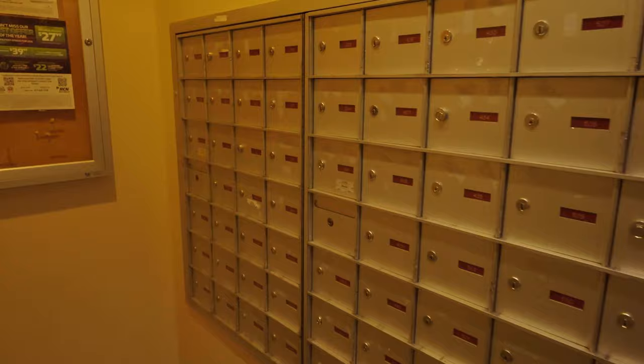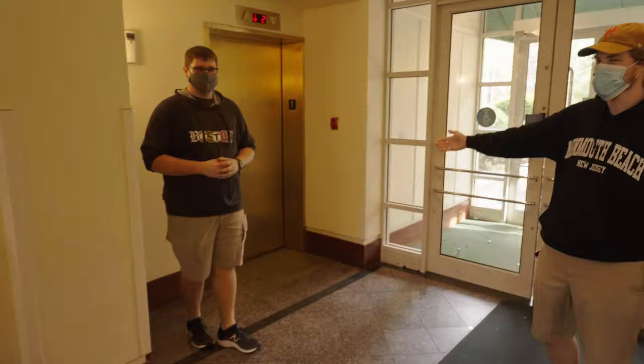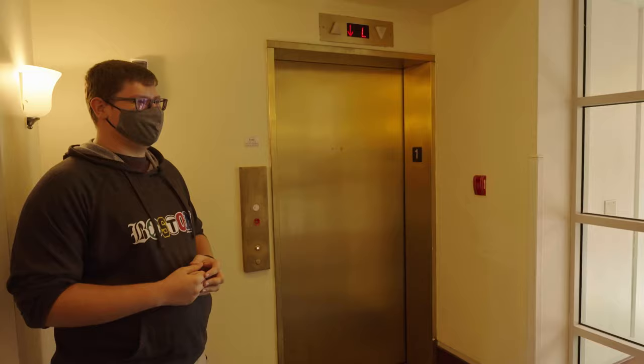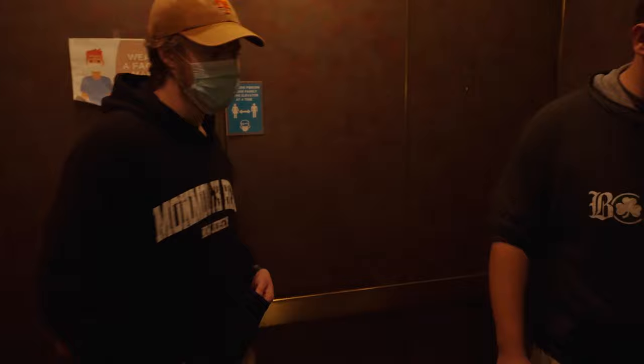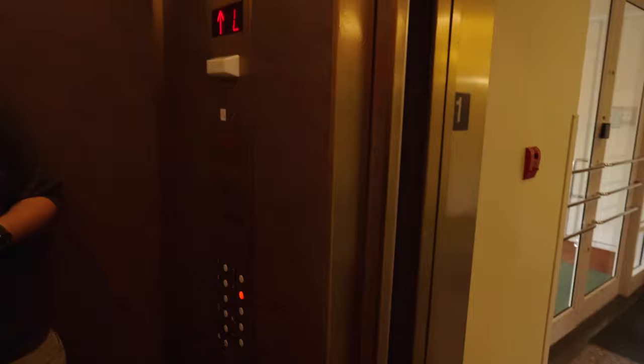Our elevator is almost here. We're going to bring you right up into our apartment. We're going to get the best elevator here — you'll see why in a minute. All right, so we're on the fifth floor. If you hold the door open, it'll just shut down the elevator and go to the basement. That's why there's usually only one elevator available at a time.